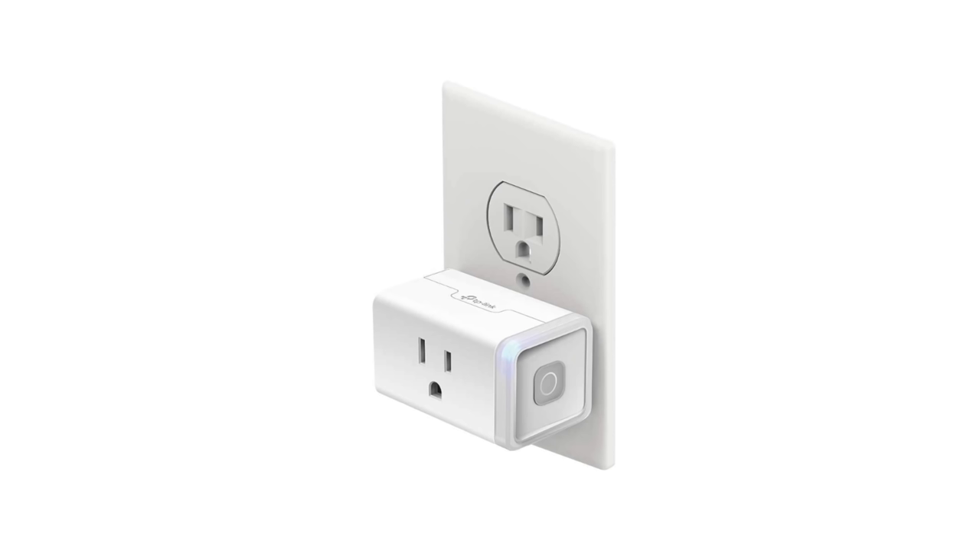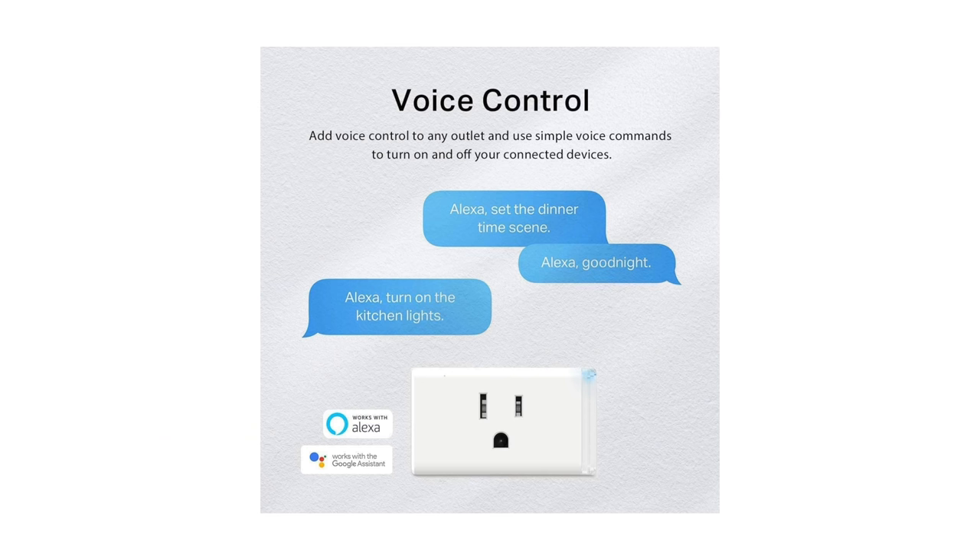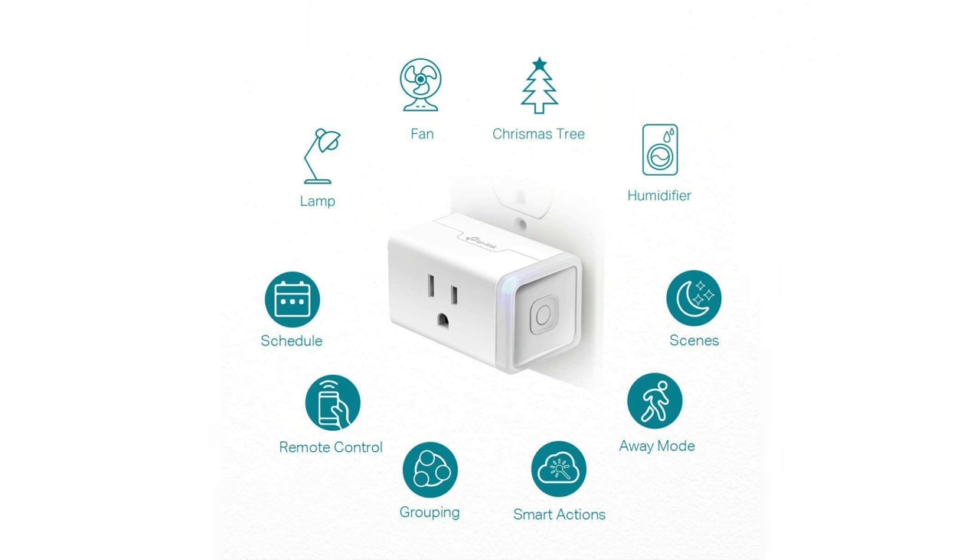Another item to check out are these TP-Link Smart Plugs. You can currently get these for $7 as they are being offered for half off. The nice thing about this one is that it has voice control — it works with Alexa and Google Home Assistant — so you can control your appliances with your voice, turning them off or on from anywhere in the world. You can also set a timer or schedule for them to turn off and on automatically.